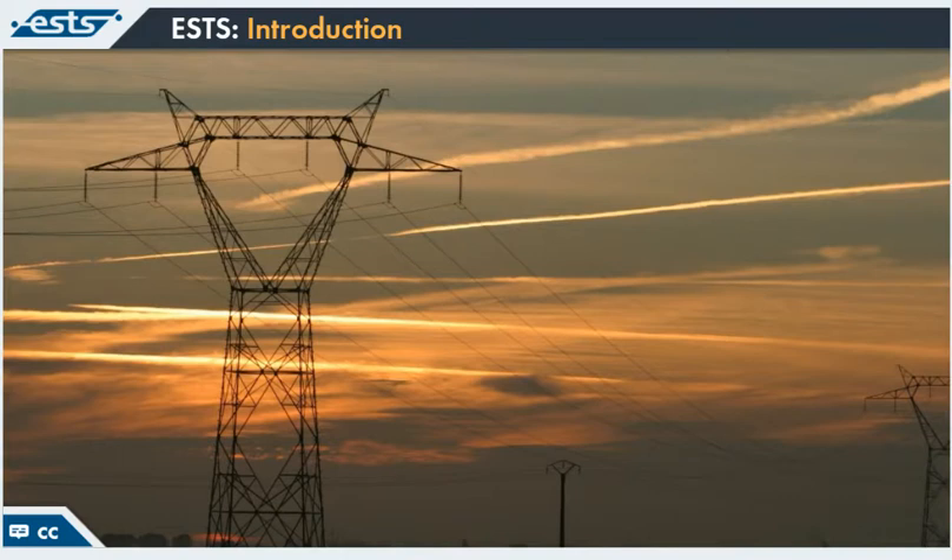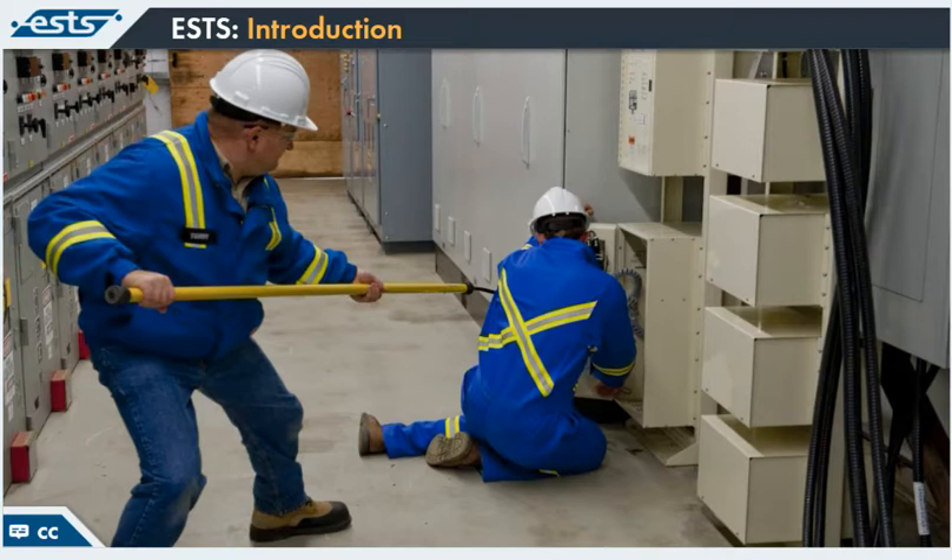You'll also learn about risks related to energized overhead power lines, what needs to be considered for emergency response, contact release, and electrical incident reporting.